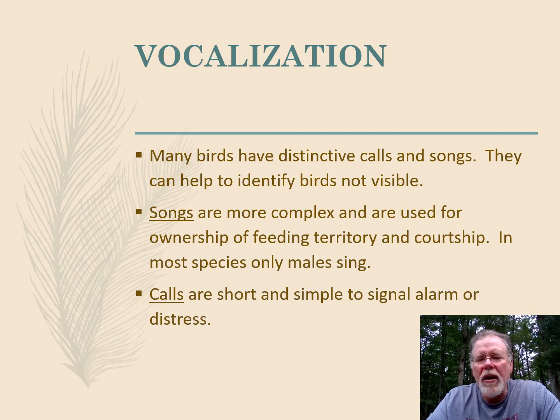Research came out last year and researchers found that birds understand chickadees when they go chickadee-dee-dee-dee. Not only do they know that it's a threat in the area, but depending on how many dee-dees the chickadee does, it conveys how serious that threat is.